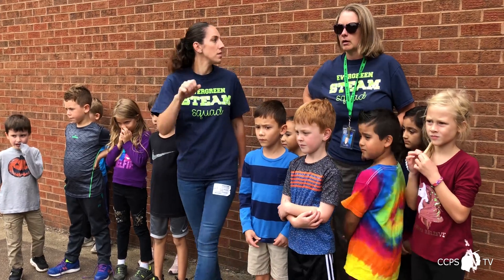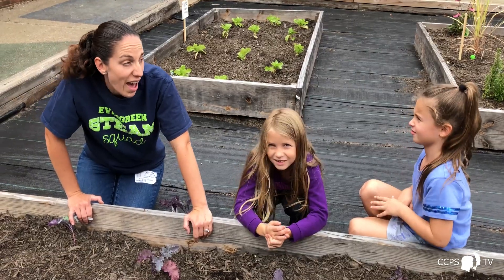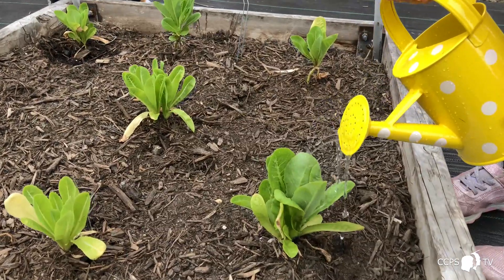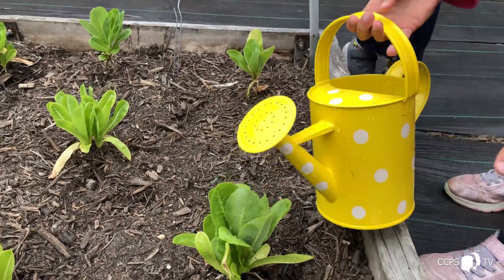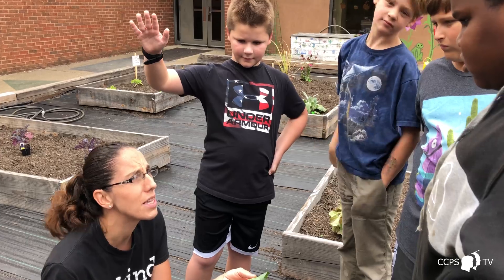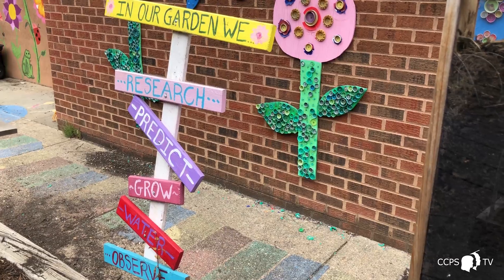I am a parent of two students here at Evergreen, so I find it really important to be able to get the students out here. I think it's important to volunteer to know what not only your student is doing in the school, but how you can help out the other students in your own child's school. It's important to see what's going on, meet the staff, and meet other students that your child might be spending time with.